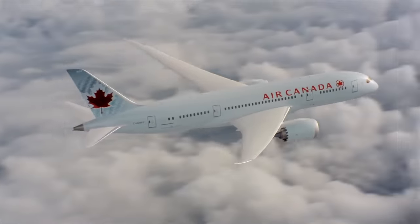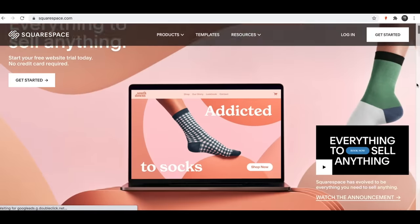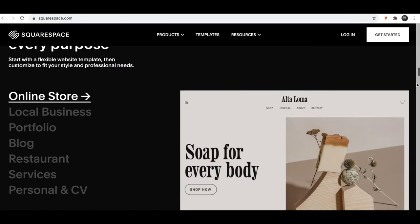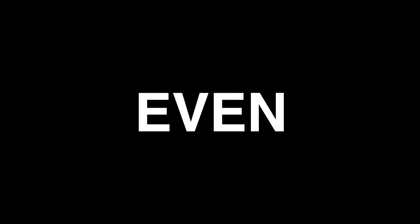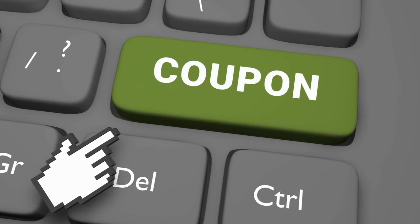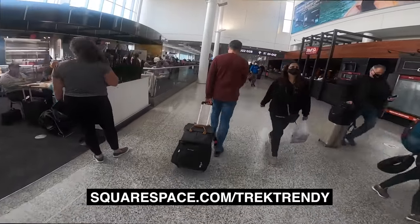Just before we get on board, here's a quick word from today's sponsor Squarespace. Squarespace makes it super easy to set up and host a website — no complicated coding required. They handle everything from the domain name through to design, hosting, social media linking, and SEO. They're offering a free trial and 10% off your first purchase — head to squarespace.com/trektrendy and use the coupon code trektrendy.